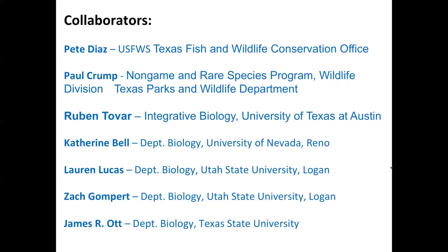Without those guys, this could not have been done. Dr. Catherine Bell at the University of Nevada, Reno, has helped with some of the analytical things. But everybody is really collaborating on this project, which is really a nice working environment.